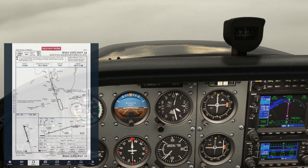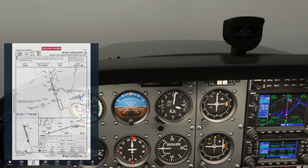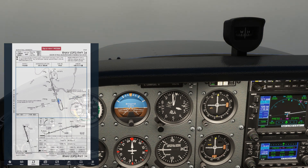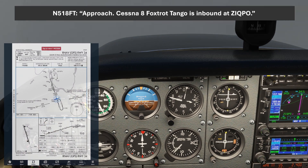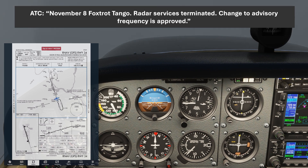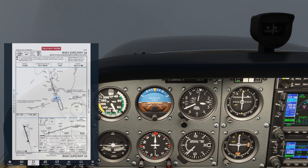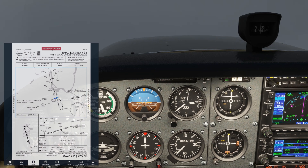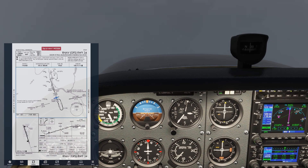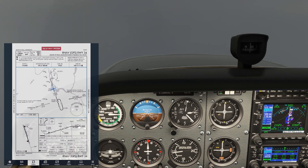ATC wants a heads-up from us when we're inbound, which is when they plan to let us switch over to the CTAF. So we pass over PRESS, turn towards ZIKPO, and after that, turn inbound on the approach course. Approach, Cessna 8 Foxtrot Tango is inbound at ZIKPO. November 8 Foxtrot Tango, radar service is terminated, change to advisory frequency is approved. Switching to CTAF — 8 Foxtrot Tango. Radar services are terminated but we're still IFR, so don't squawk VFR yet. If we need to go missed, ATC will need to be able to radar identify us. From here we continue down on the approach and we'll make the necessary calls on CTAF as we come in.